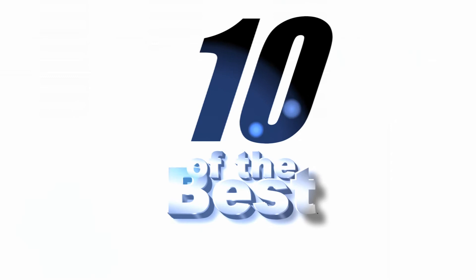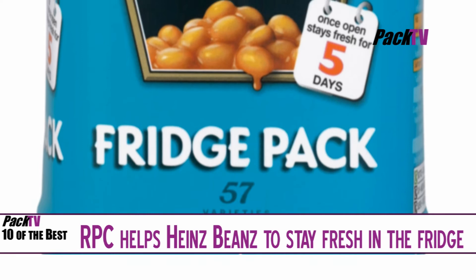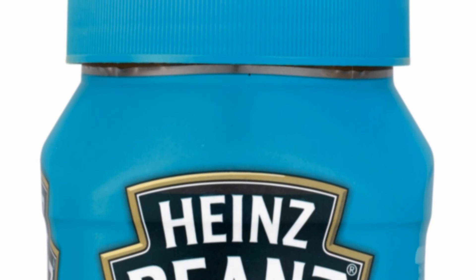RPC Containers Corby has manufactured the plastic jar that is the centrepiece of Heinz's latest revolution in the packaging of its famous Heinz beans. The Heinz beans fridge pack is a resealable format with each one kilogram pack the equivalent of nearly two and a half standard size cans, an average of five servings. The new pack gives an ambient shelf life of fifteen months, on a par with the can format, and once opened it can be resealed and stored in the fridge where it keeps fresh for up to five days.